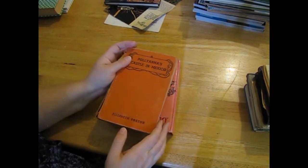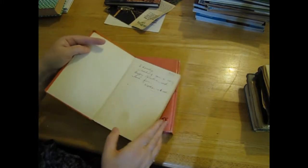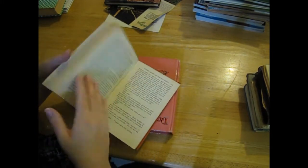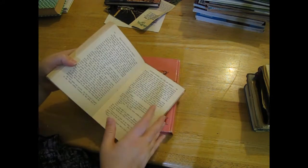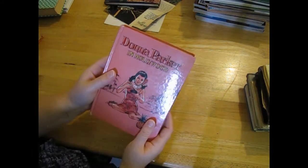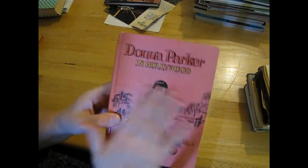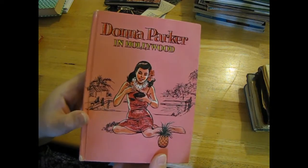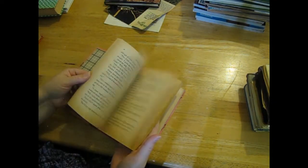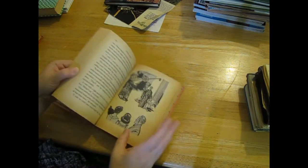'Pollyanna's Castle in Mexico' - 1939. I probably grabbed it just for this because I love the writing. I don't think there were pictures in this one. 'Donna Parker in Hollywood' - I wasn't going to grab it but then I thought I really like how retro this cover is, so I'll probably use the cover on that one. It does have some pictures but I don't really like it very much.